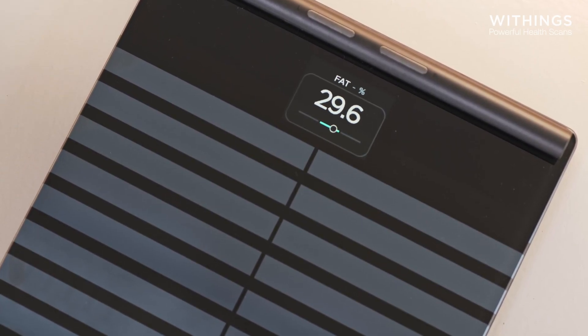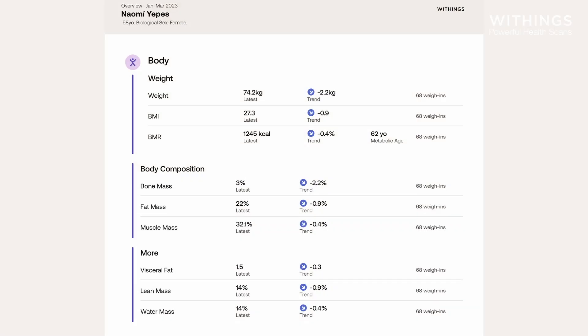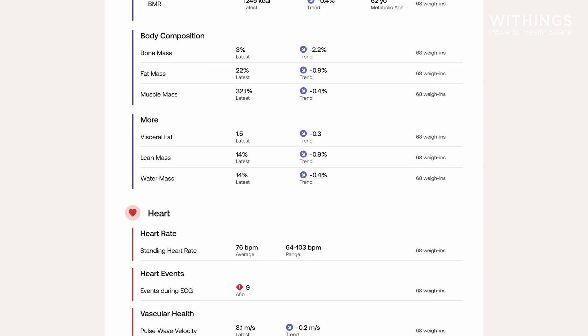This essential data can be viewed in real time on the ultra-readable color screen. Thanks to the Wi-Fi connectivity, you get automatic data transfer to the Withings app to monitor your health progress in the long term. You can even export your health report to your doctor for better management of your condition.